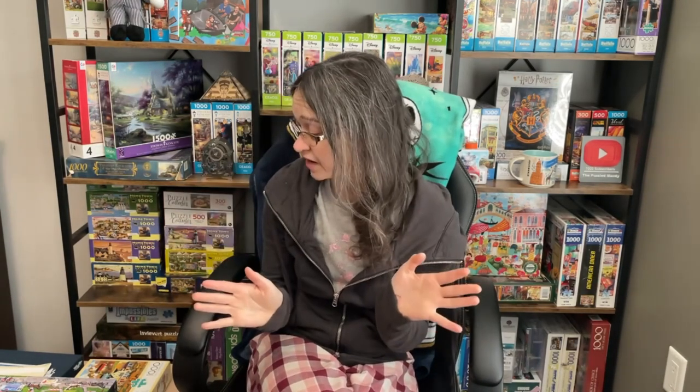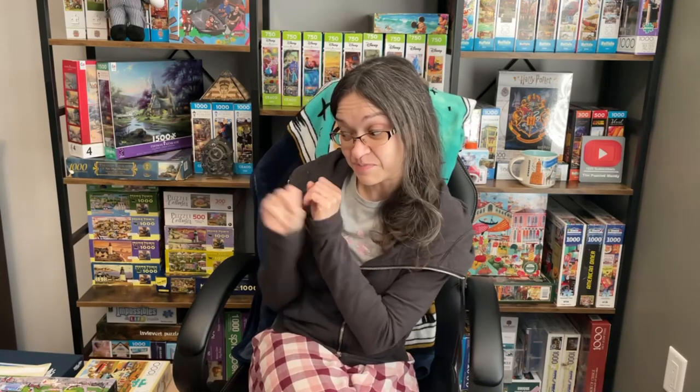I figured, why not share it with you guys and kind of go over some plans that I have for the very near future. And really all of these are very exciting. I don't even know what to start with right now because it's just beautiful.